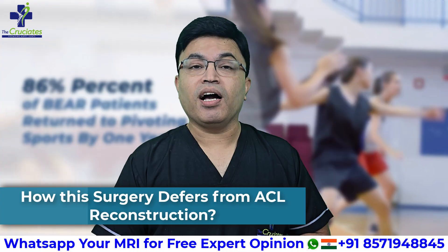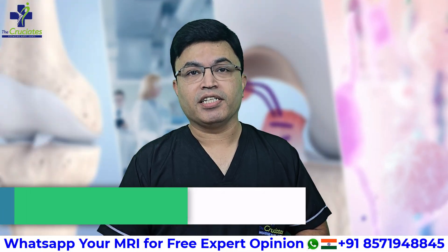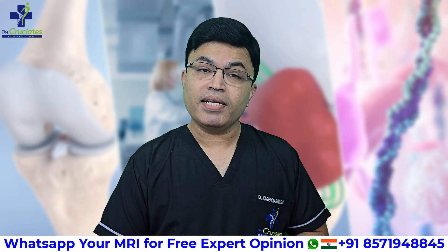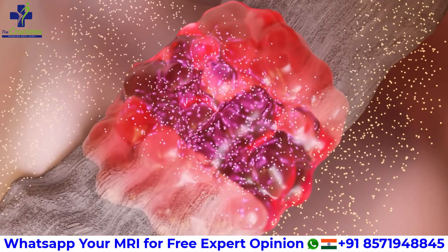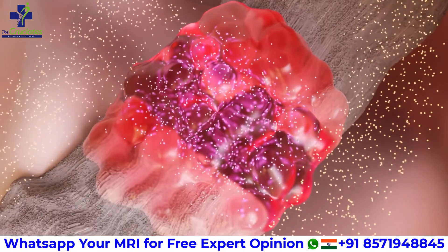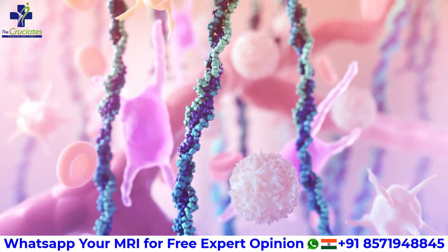How does this surgery differ from ACL reconstruction? During ACL reconstruction, we replace the ligament with a new graft. But with BEAR surgery, instead of replacing your ligament with a graft, we are helping your own ACL regenerate itself. The biggest advantage of BEAR surgery is it preserves your native ligament, maintaining its natural function, proprioception, and biology.